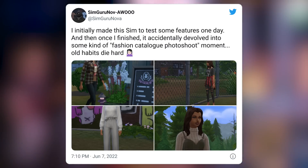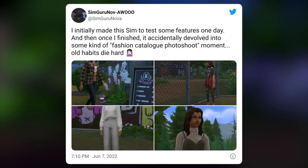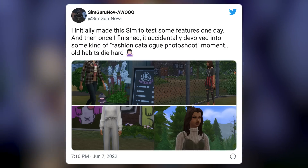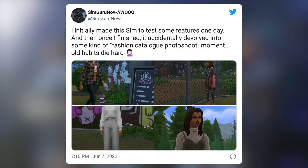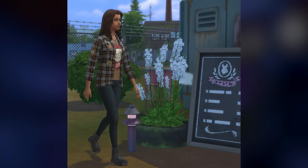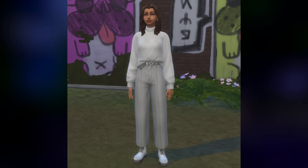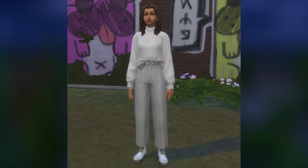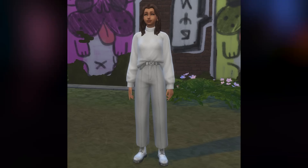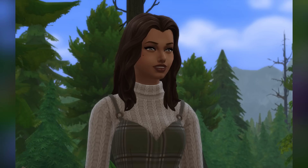SimGuru Nova shares four brand new screenshots, noting: 'I initially made this sim to test some features and it accidentally devolved into some kind of fashion catalog photo shoot moment — old habits die hard.' Another look at the CAS — I am in love with those boots, they did an amazing job. More sneak peeks at the world and different swatches on pieces we've already seen. I love this piece — look at the details around the belt area, the folds, ripples, wrinkles, tucks and creases. They truly did a great job with CAS.